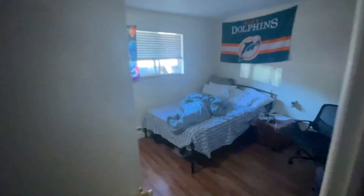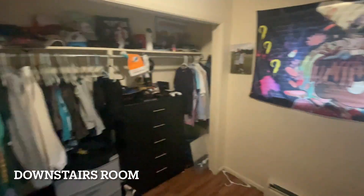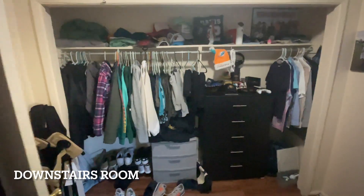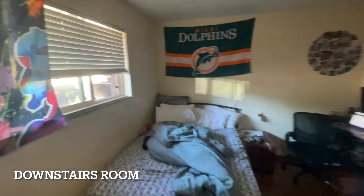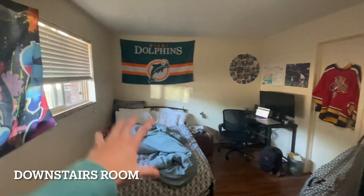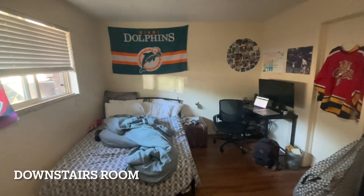This is the downstairs room for rent — two sofas, mini fridge, big closet. Pretty spacious — desk, bed, closets behind me.